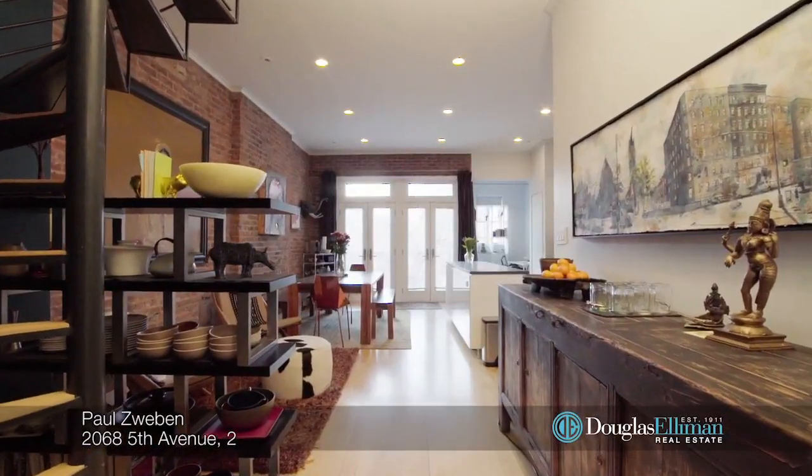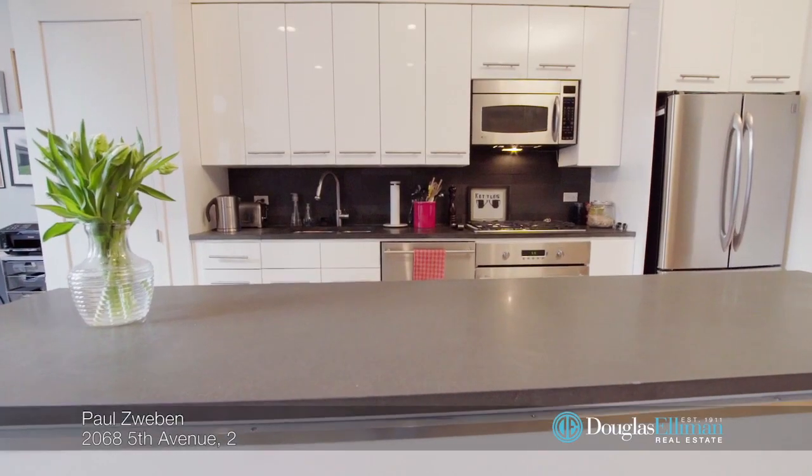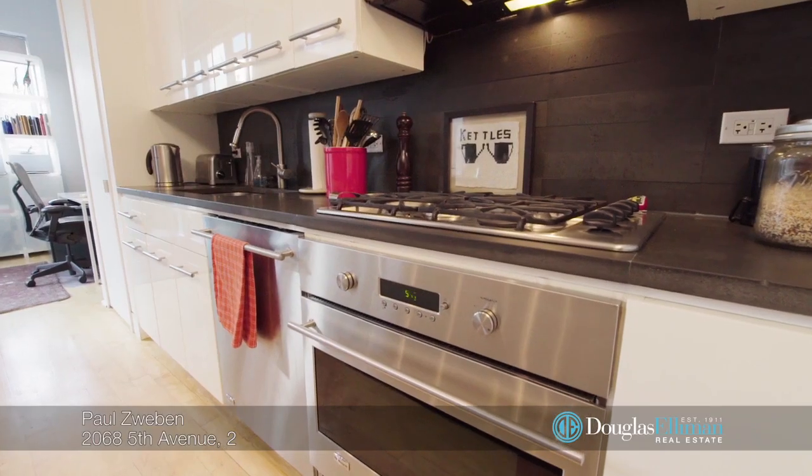The warm and inviting main floor houses the spacious open chef's kitchen with sleek white cabinetry, a large island with stone countertops and backsplash, and high-end appliances.